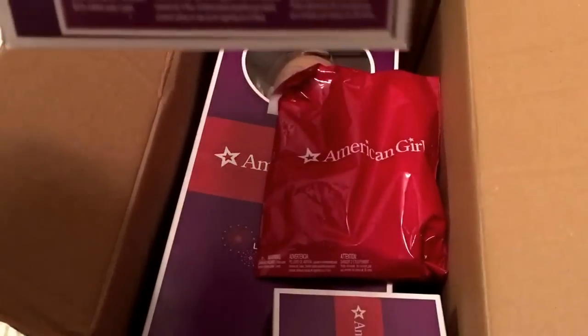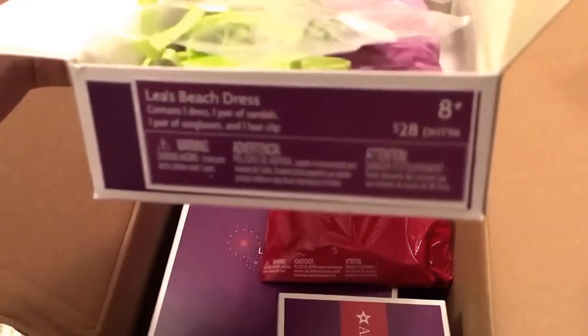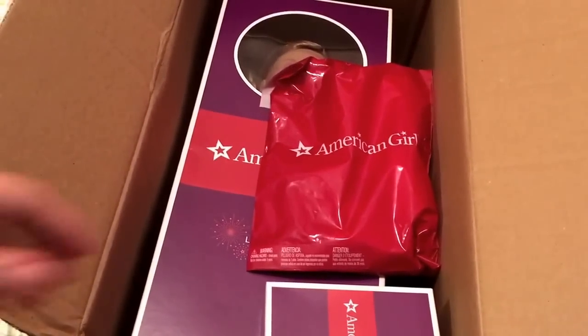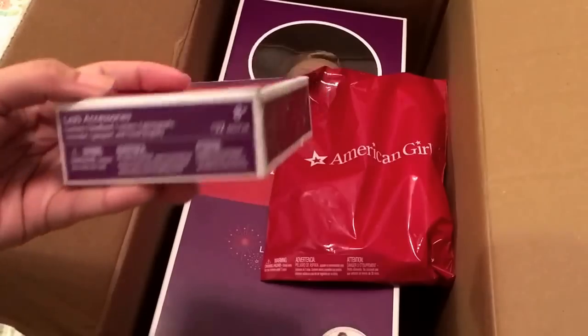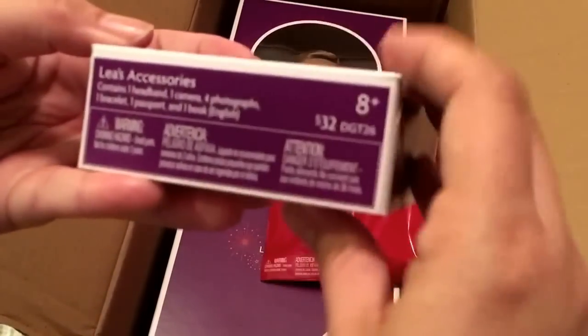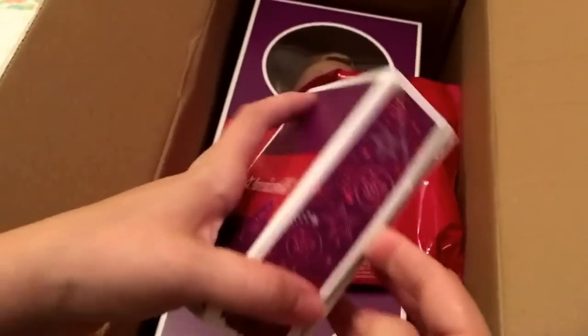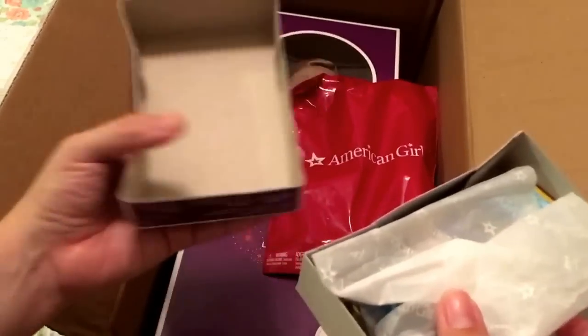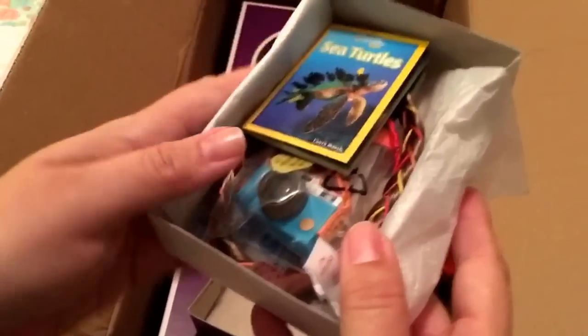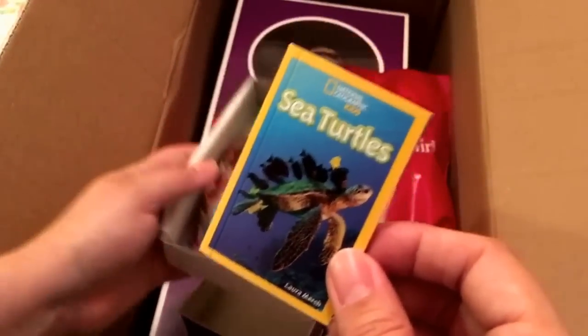So that was Leah's beach dress, and this is an exclusive — it says $28 — but I believe you can't buy it individually; you can only buy it as a set with the doll. And then we have Leah's accessories, which are $32. A little pricey, but let's see — the dress is $28, so it all adds up.